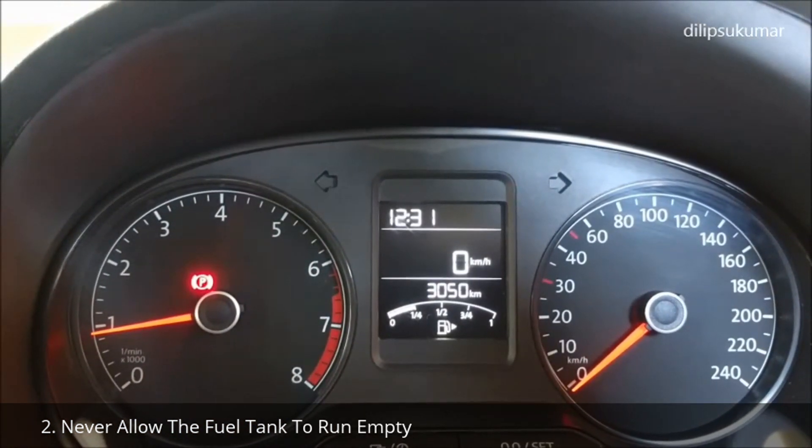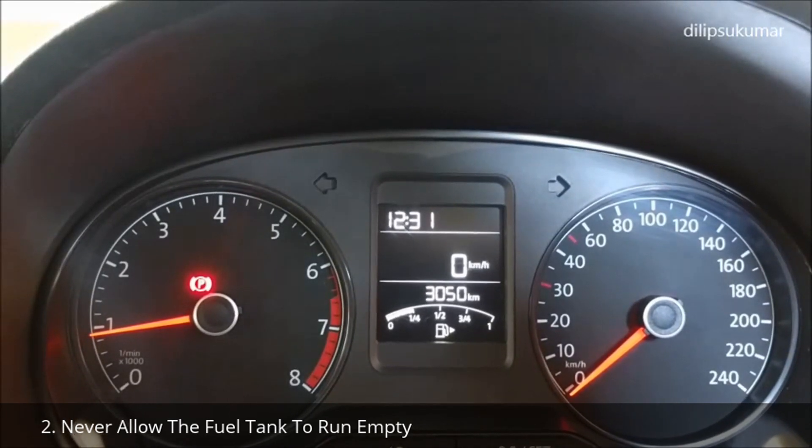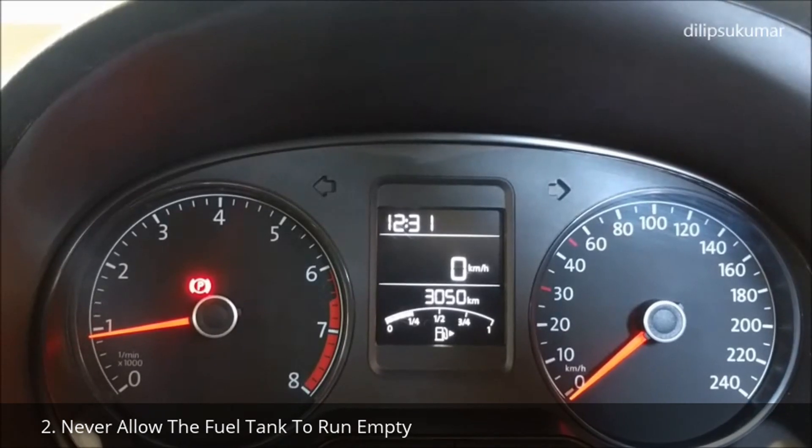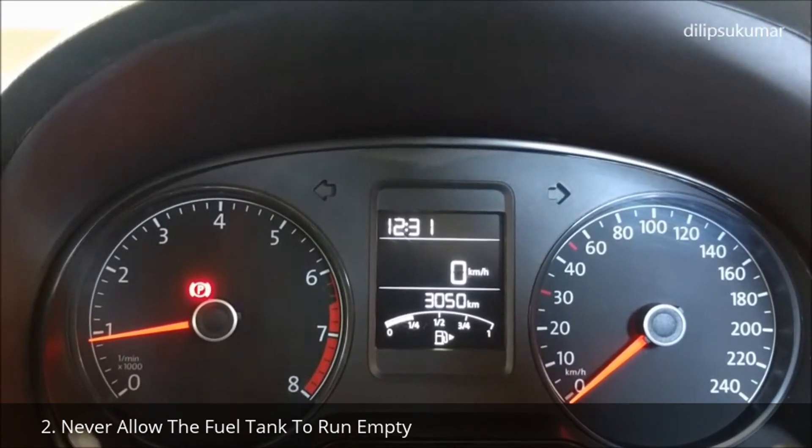If we allow the fuel tank to run empty, very fine dust particles that have settled at the bottom of the fuel tank may result in improper combustion. This may affect the catalytic converter.